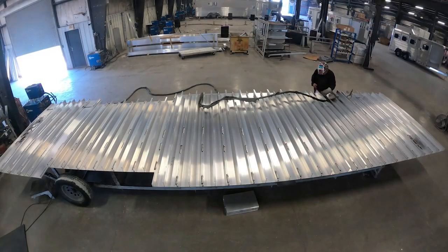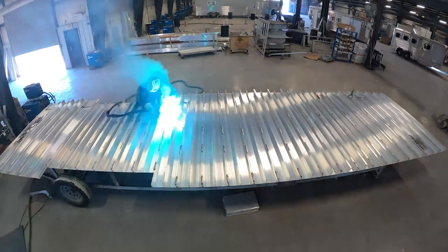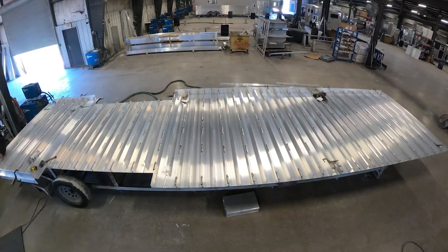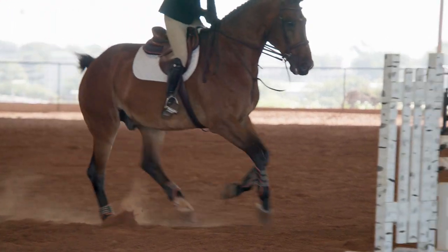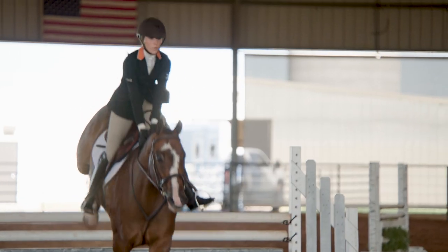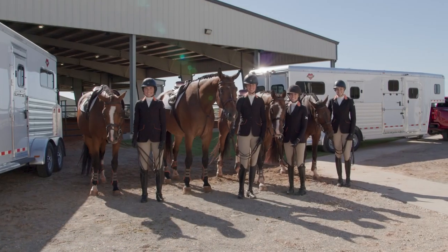With all of this built on our signature tongue and groove aluminum flooring, with cross members every six inches, and tying into our heavy nine-inch mainframe, Hart combines its strength and durability with a sleek and attractive look that will not disappoint you.